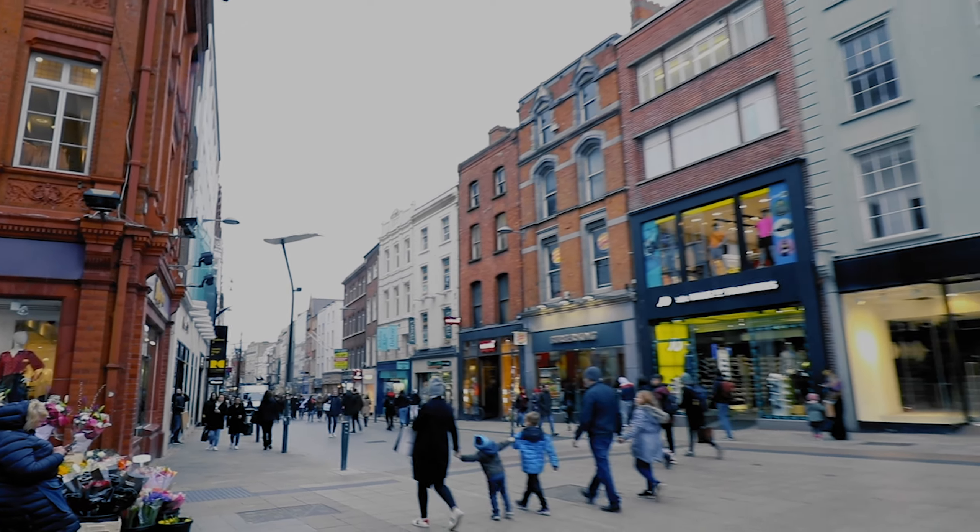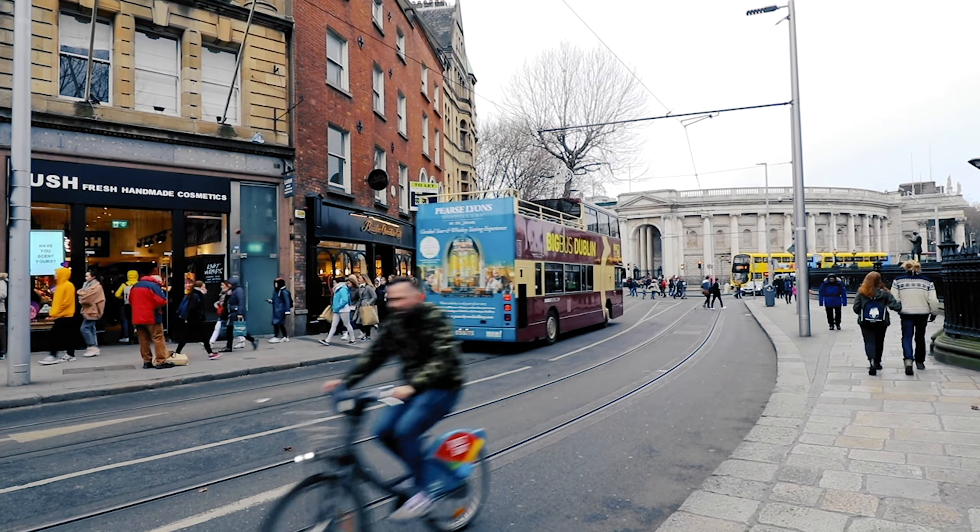Next stop, the main shopping street here in Dublin, Grafton Street. Next stop, Trinity College. And when you're here make sure you go and check out the Book of Kells.